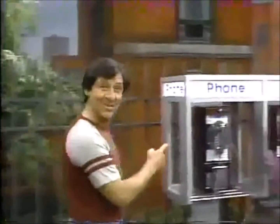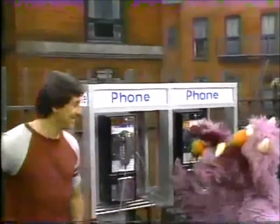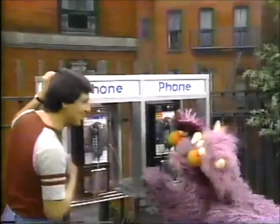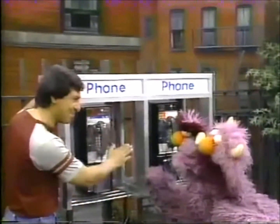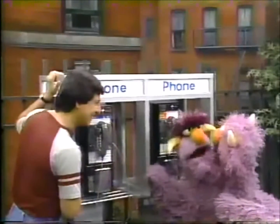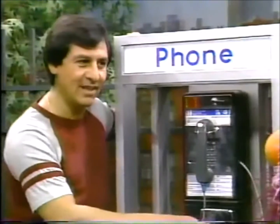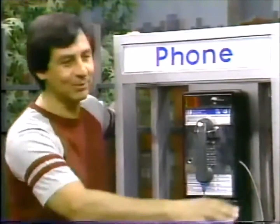And here they are right across from Sesame Street! Hi guys, I see you already found our two brand new telephone booths on Sesame Street. You guys don't know what it is, right? No telephone?